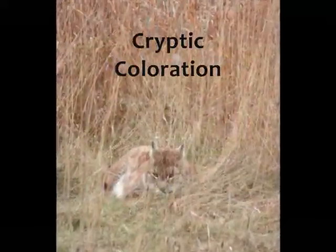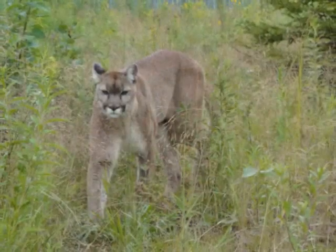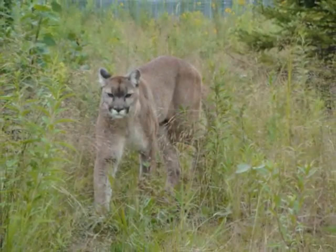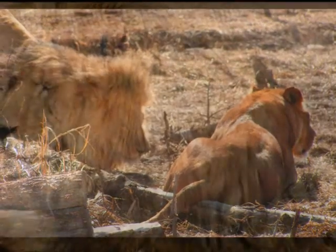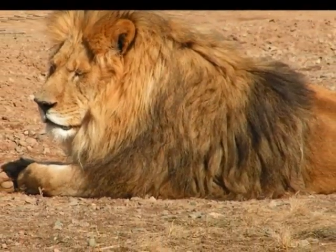Cryptic coloration allows the animals to blend in by being a similar color to their surroundings, often earth tones. An example of this would be the tawny fur coats of the African lions in the dusty savannas of Africa.